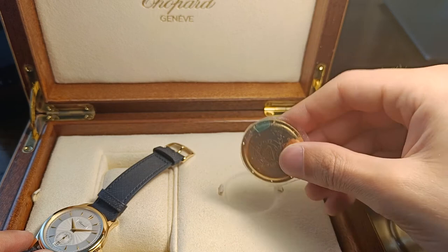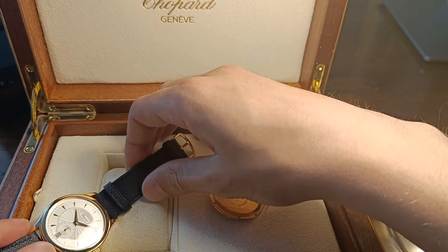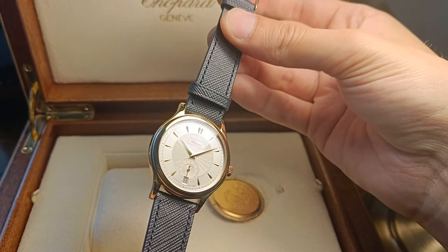It comes in a very, very nice, heavy Chopard wooden box. There's plenty of paperwork and booklets in the full set. Absolutely stunning watch. Thank you for watching, guys. Take care.